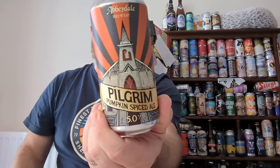Cheers everybody, welcome back to a seasonal beer review. We are off to a brewery which I think are pretty solid — we're off to Abbeydale Brewery, I think they're based near Sheffield. And we've got a pumpkin spiced ale from them, it's a can of their Pilgrim.